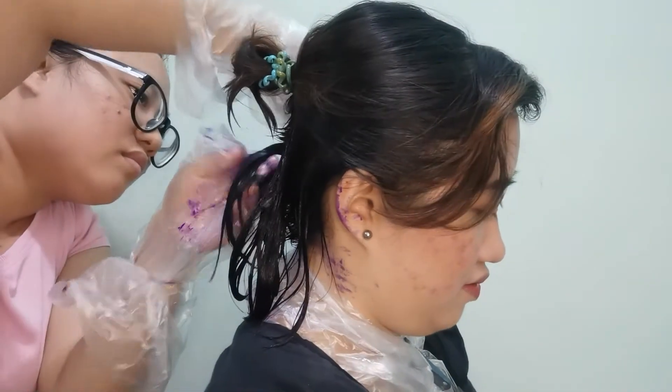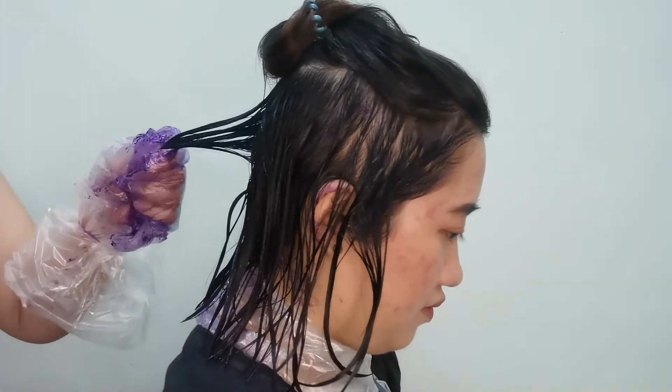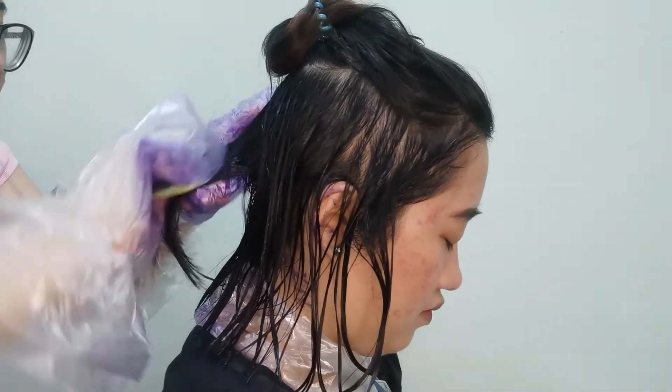We put tape on to block the color, and we put plastic around the neck area. This is the color we're using. We're being resourceful since we're at home. Let's start with the hair. Those are your gloves - let's wear them. Let's go!